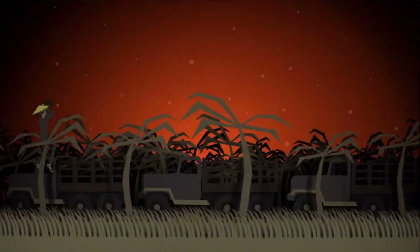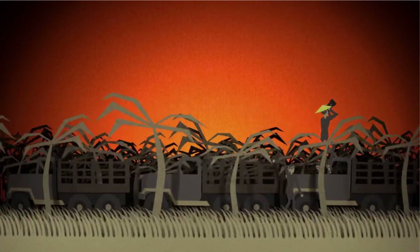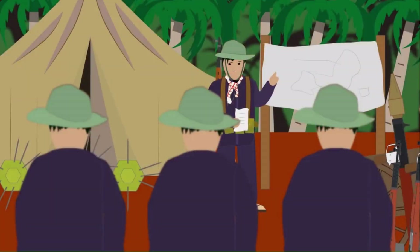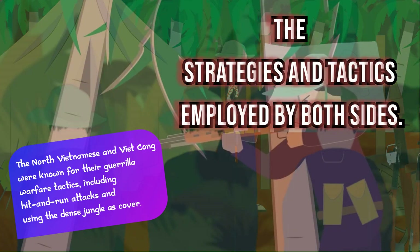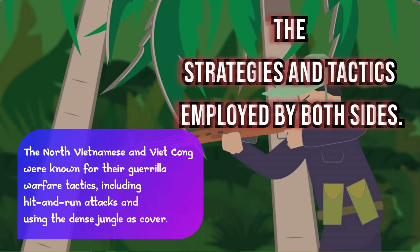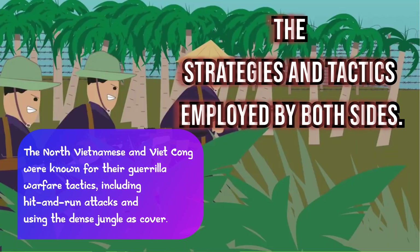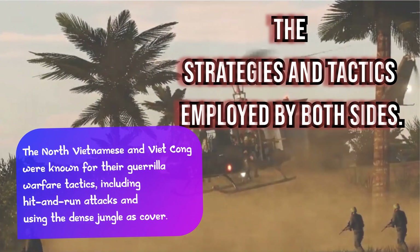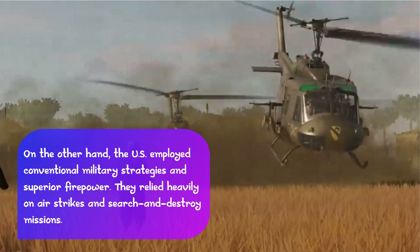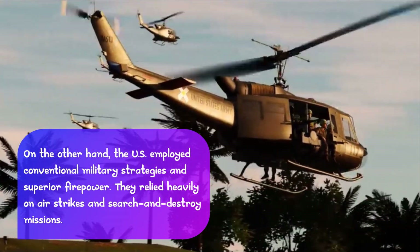But disrupting the trail was a challenging task due to its complexity and dense jungle terrain. The North Vietnamese and Viet Cong were known for their guerrilla warfare tactics, including hit-and-run attacks and using the dense jungle as cover. On the other hand, the U.S. employed conventional military strategy and superior firepower.